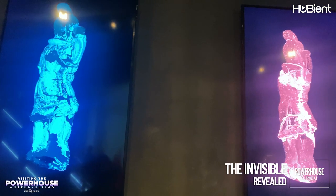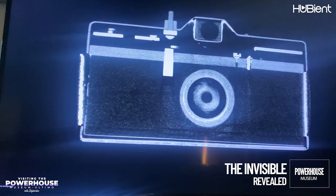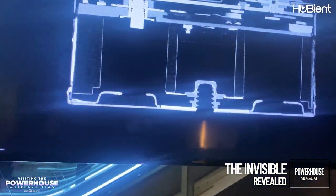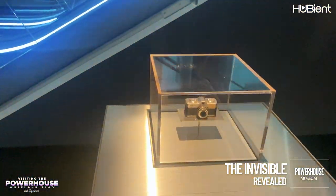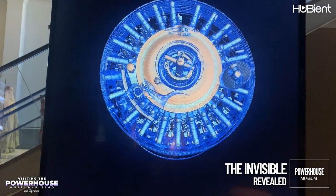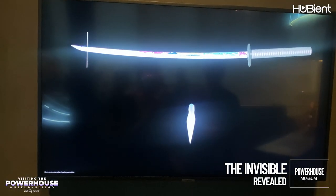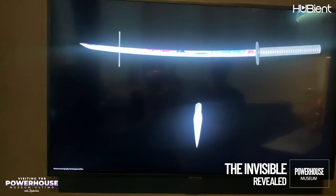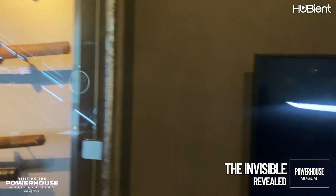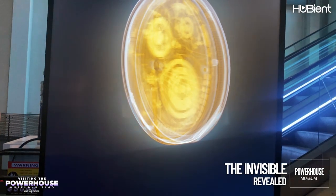The next exhibition was called The Invisible Revealed. This exhibition questions objects - what they're made of, how old they are, and if anything's inside. With new technology, we are able to unsolve these mysteries. The museum used state-of-the-art technology with neutron beam and synchrotron X-ray facilities combined with digital visualization techniques, showing discoveries such as how to identify different makers of a samurai sword and a 200-year-old pocket watch.